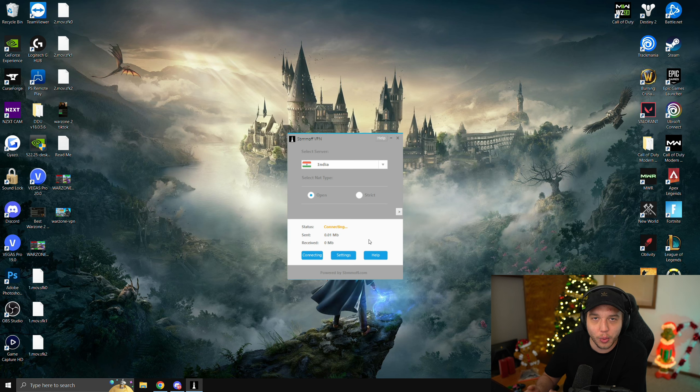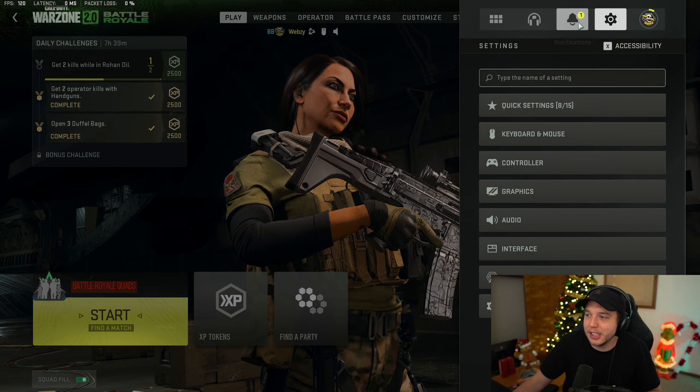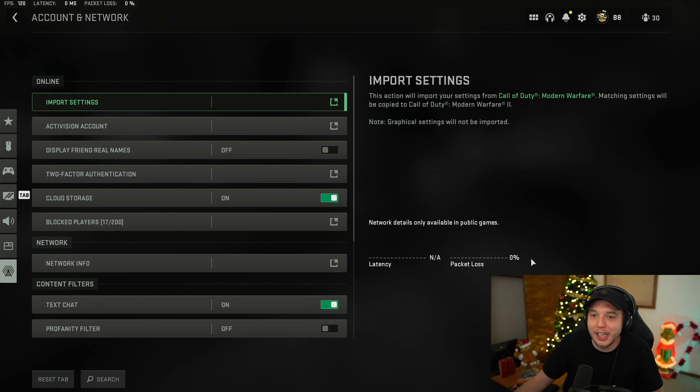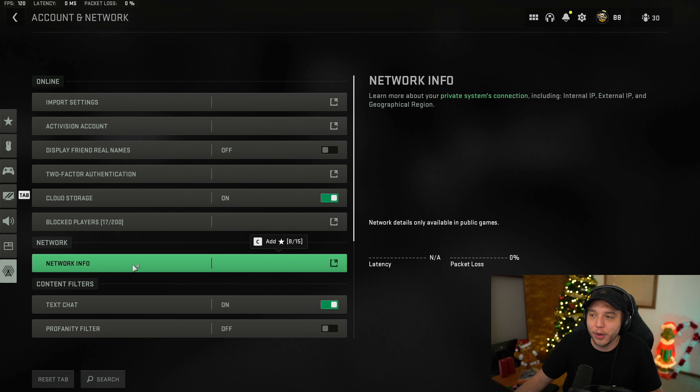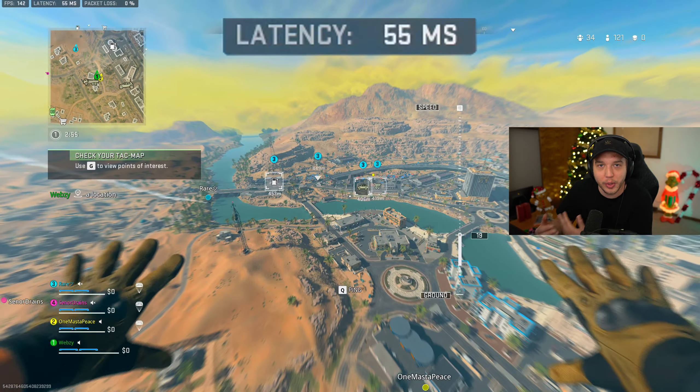Once you are connected to a server, load up your game and double-check that you're actually connected to that server in-game. Go to your Settings, click on Account and Network, and then you'll see Network Info. Part of this is blocked because I don't want to leak my IP address, but as you can see, we are showing Mumbai, India.